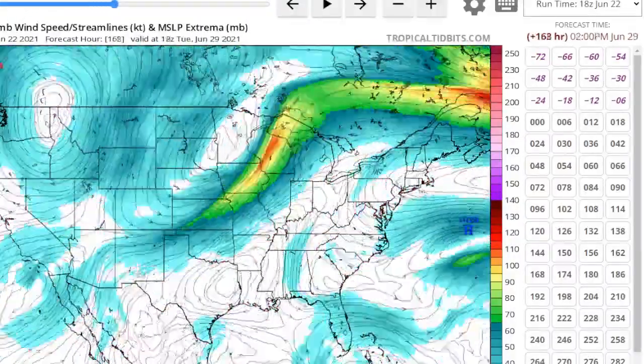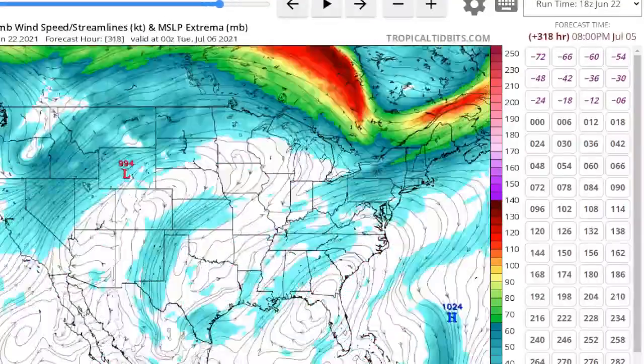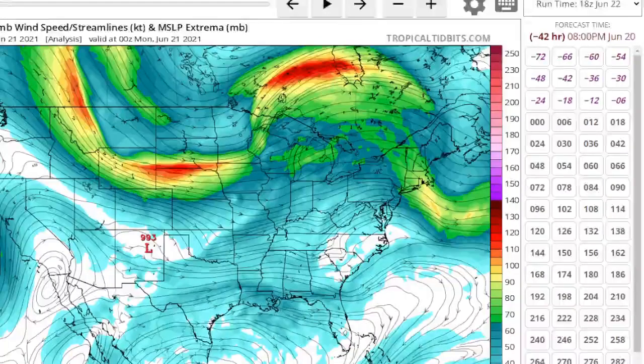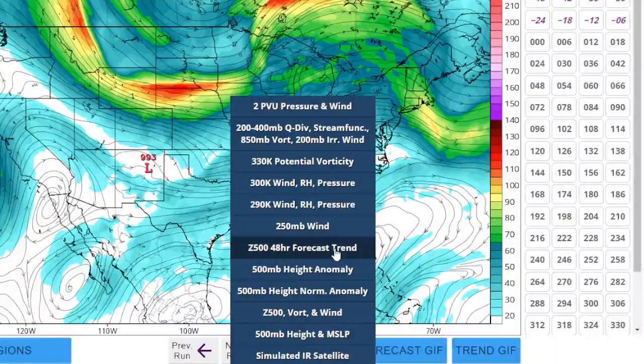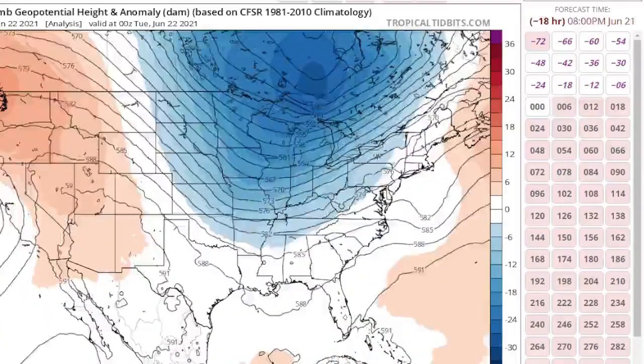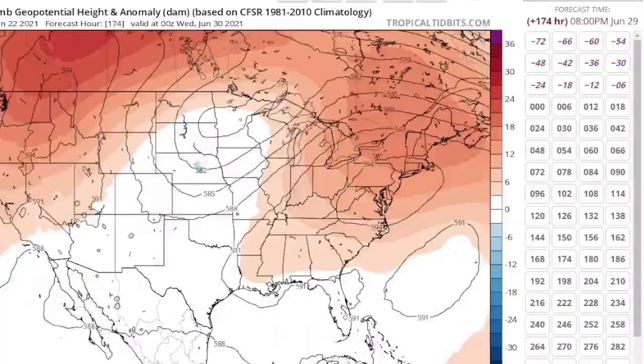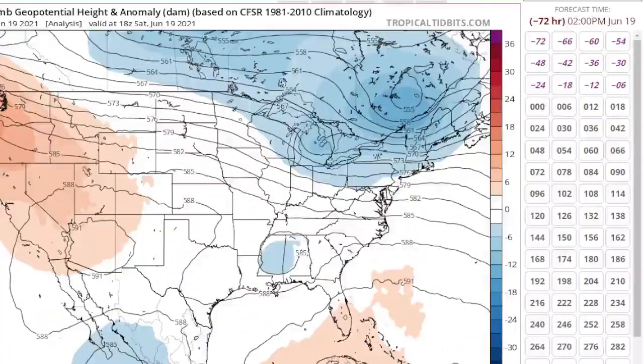As a result of that, we are going to start suffering. Here's that trough coming through — and then the ridge. We're going to be dealing with that ridge for a while. They're dealing with that ridge in the Pacific Northwest too.